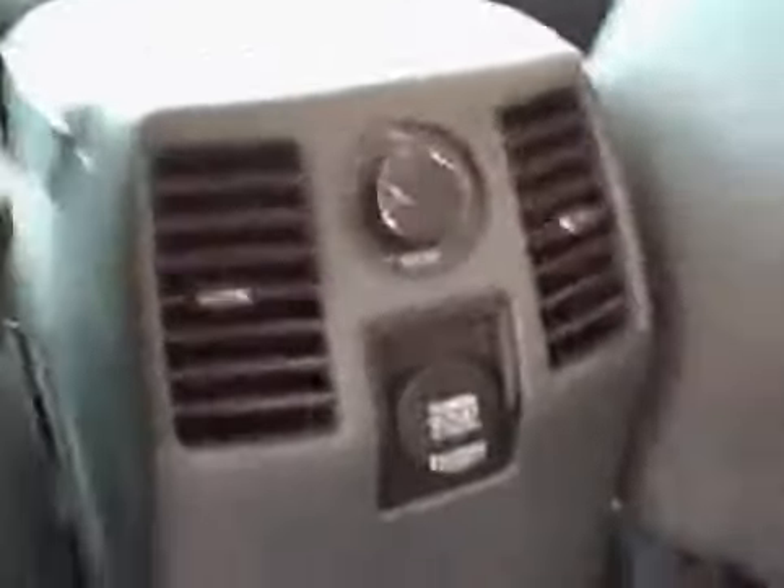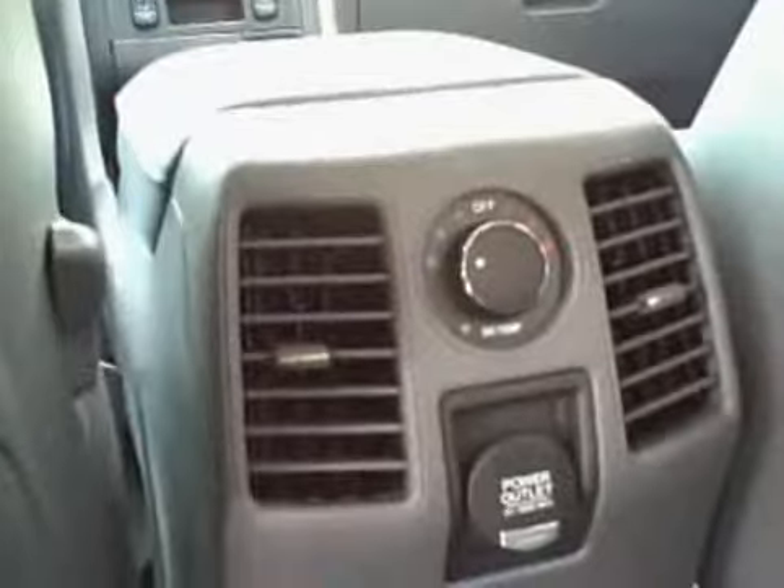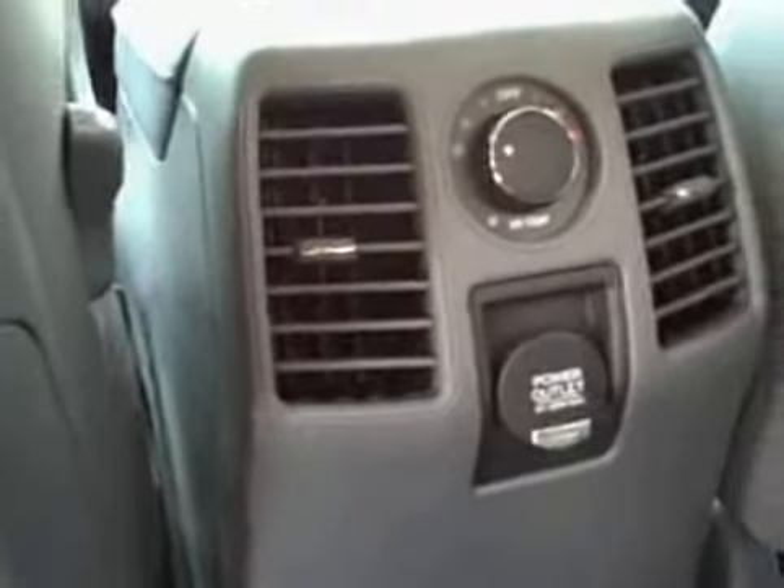You get the third seat down underneath the cargo tray. You have the third row seating. Plenty of room here in the back seat. You still have your climate control in the rear, and you're going to have your power outlets and air vents in the back. You have the rear folding seats.